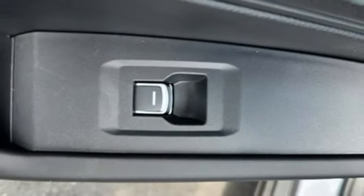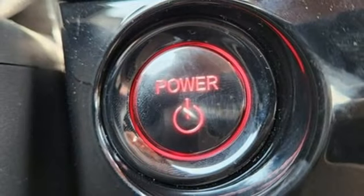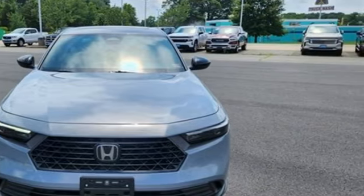Continuously variable automatic transmission, express open and close sliding and tilting sunroof, gas pressurized shocks, and inline four-cylinder engine. If you've been waiting for the perfect time for a test drive, the time is now. Experience it today.